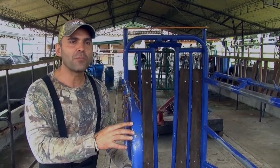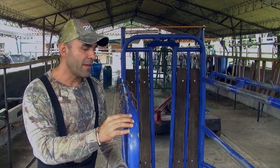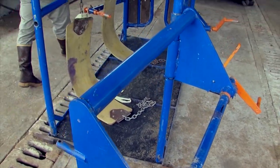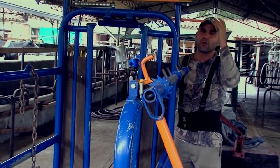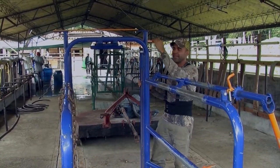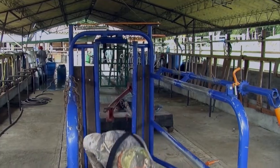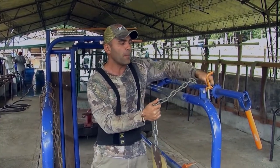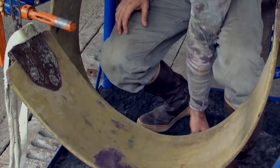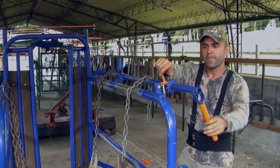Here we have the most important tool in podology, which offers security for both the animal and the operator. It's a specialized stock for hoof work. First, there is a door where the animal comes in, then a gate which swings open and allows the animal to exit or move backwards. Here we have straps which are very helpful when it comes to suspending the animal. The animal will remain very calm while we work safely. It's two straps operated by a ratchet.